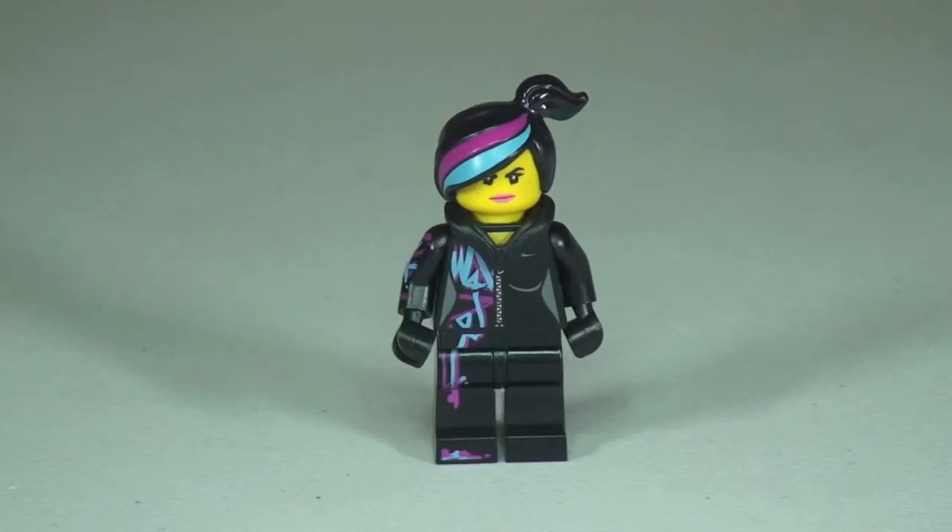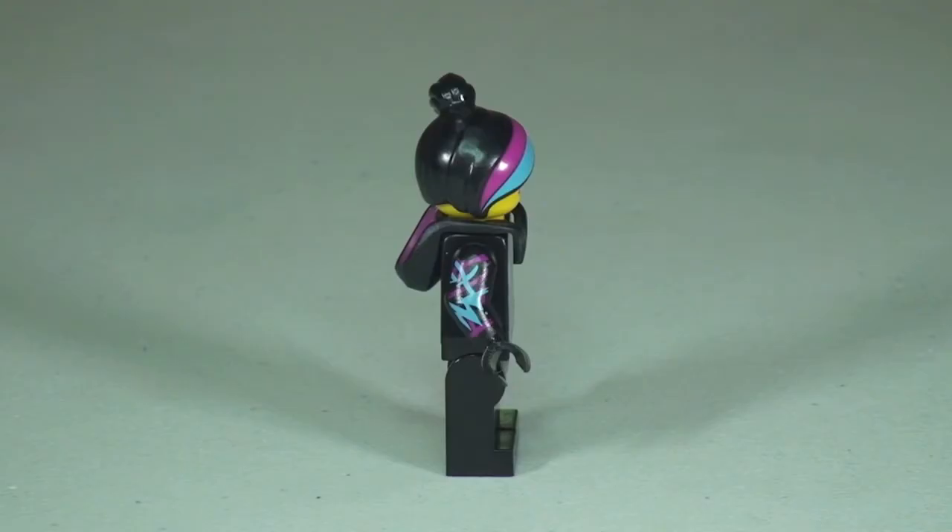Next up we have Wildstyle. I really do love this minifigure — I love the use of colours and the printing detail on the torso, the legs, the arms, and obviously that hair piece. There's the front shot of Wildstyle, and moving around to her right side you can see the printing on her right arm and across the front of her hair piece.